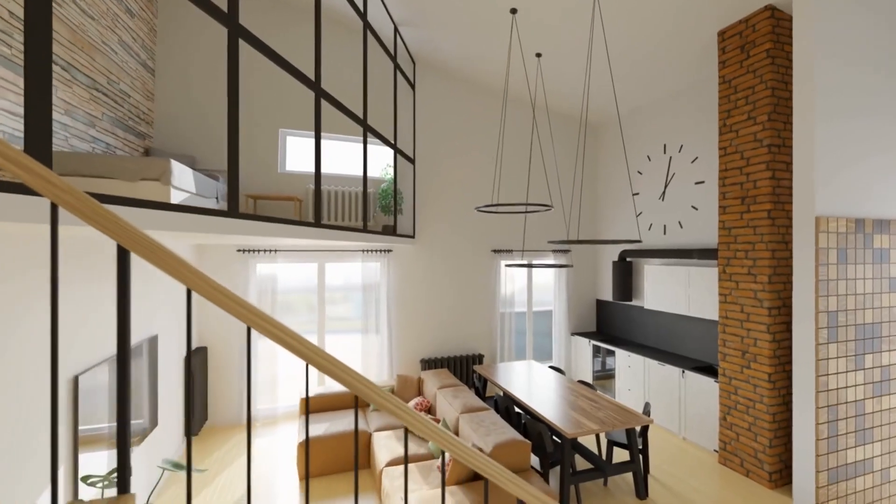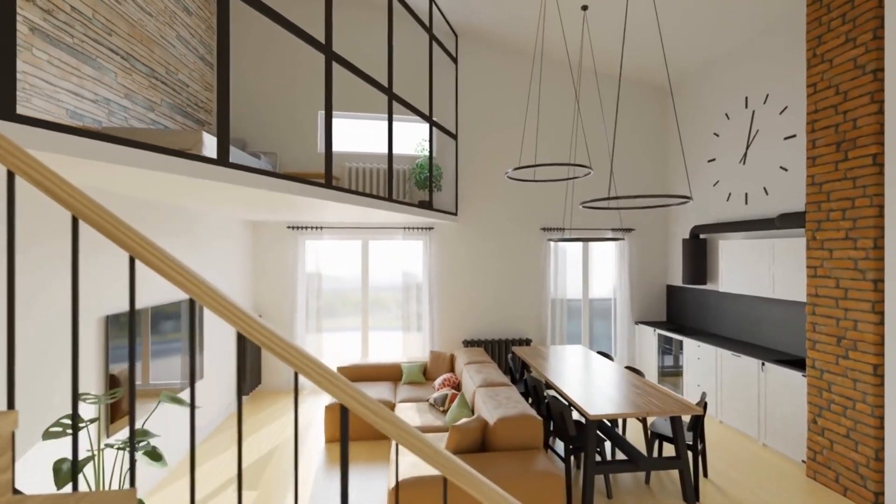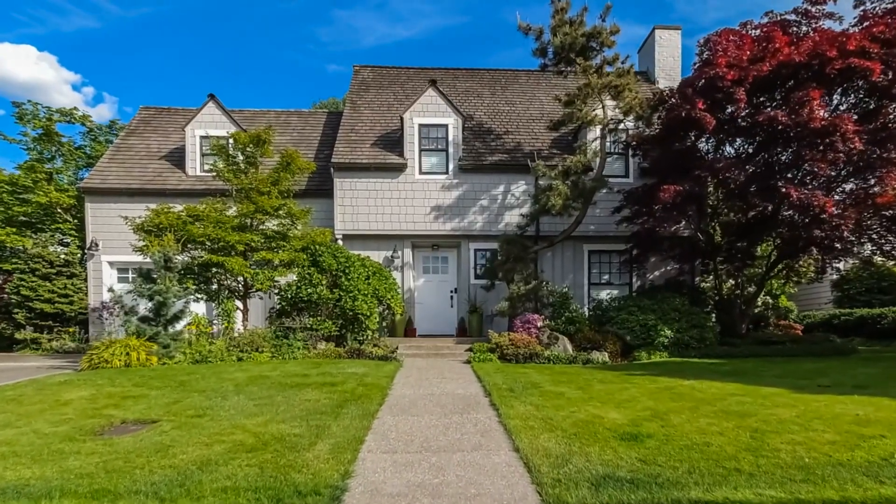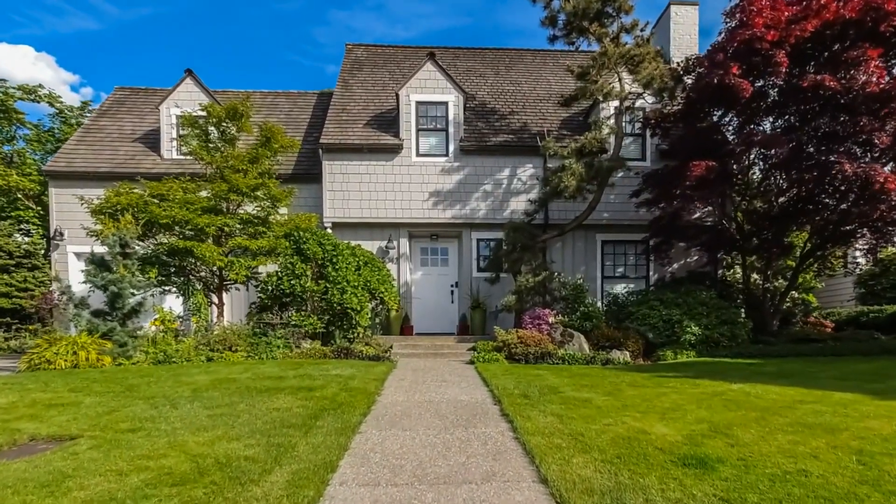A well-designed basement renovation enhances the property's overall appeal, offering versatile living options and increasing its market value by providing potential buyers with a valuable and usable space.